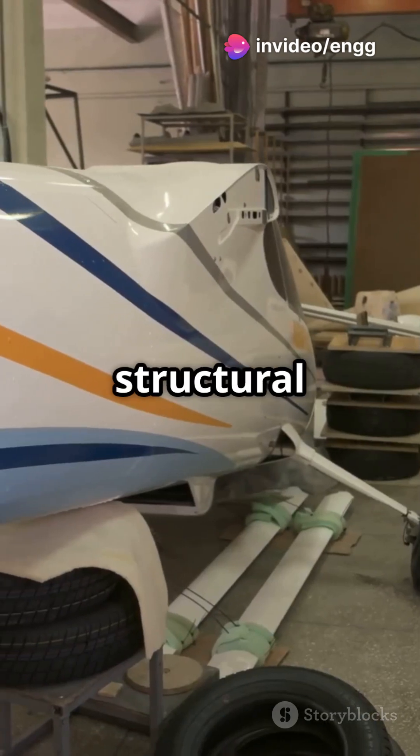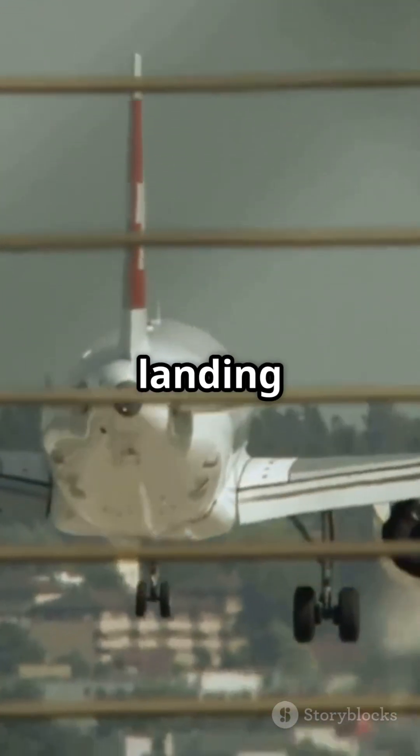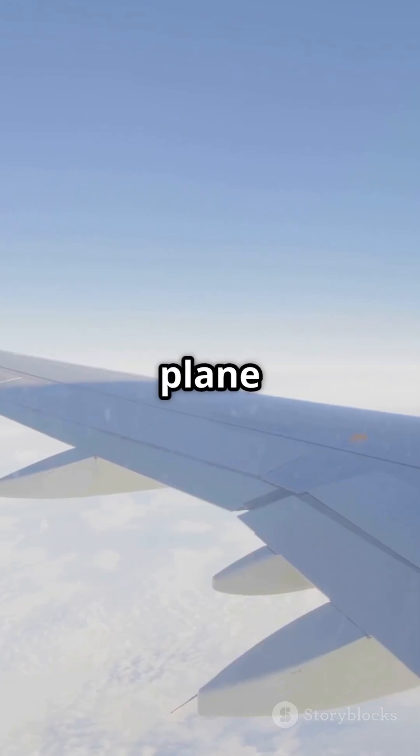Next, it provides structural support. Think of it as the spine of the airplane, connecting the wings, tail, and landing gear. Without it, the plane would be a mess in the air.